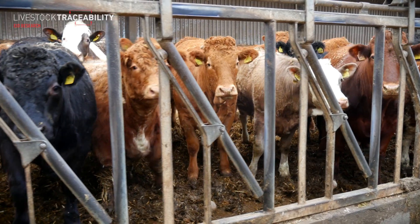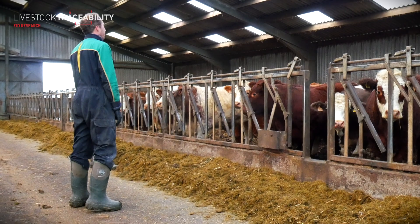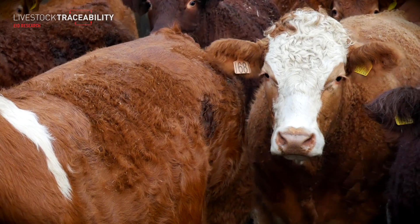So John, what got you involved with cattle EID? My involvement started from being a Quality Meat Scotland monitor farm, and then we got involved with the pilot from then on, using the UHF tags as a management tool to improve our beef cattle efficiency.